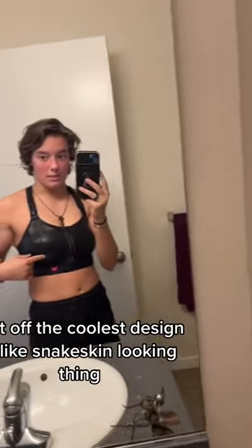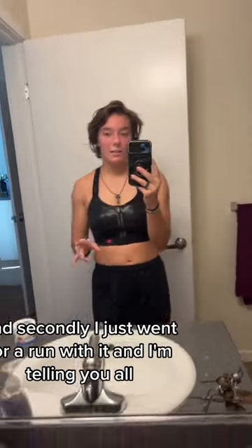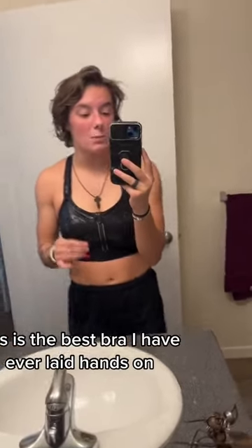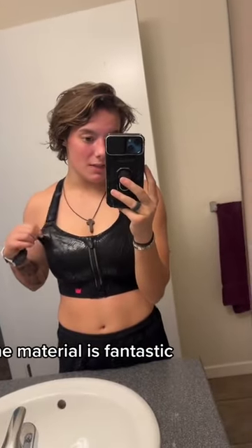It's the coolest design — this snakeskin-looking thing. And secondly, I just went for a run with it, and I'm telling y'all, this is the best bra I have ever laid hands on. The material is fantastic.